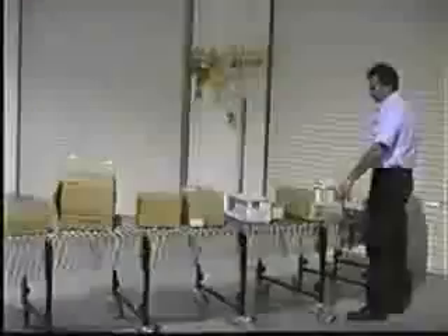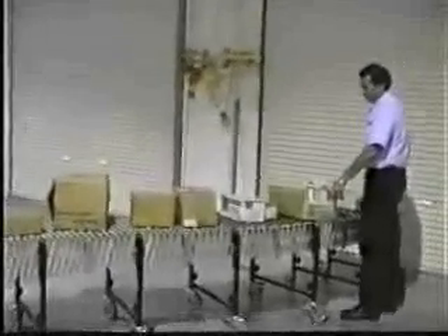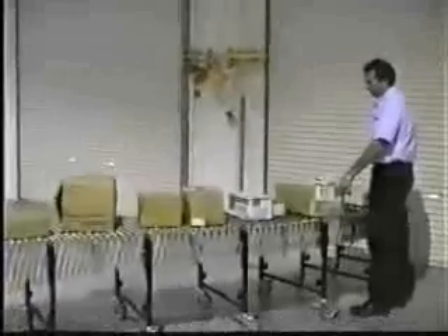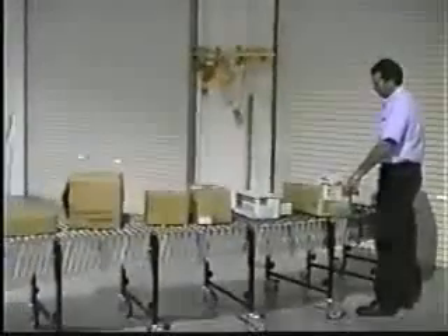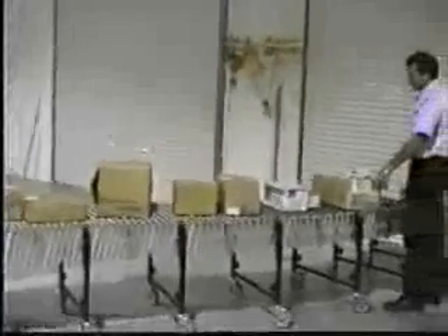Let's see the system in operation. As the packages are unloaded from the inbound trailers, they are placed on scissor conveyors where the product is pushed to one of the two induction lanes. The flexibility of the scissor conveyor allows us to maximize the incoming doors with full efficiency capacity.